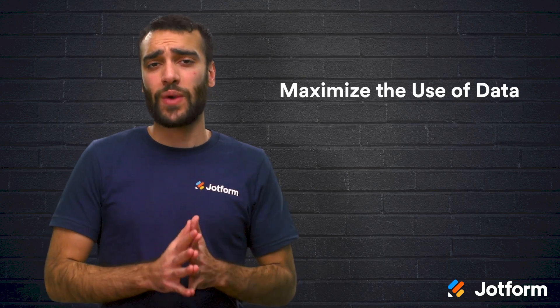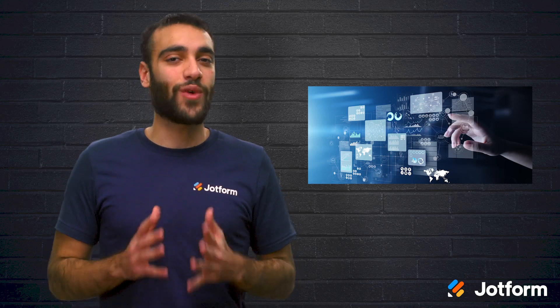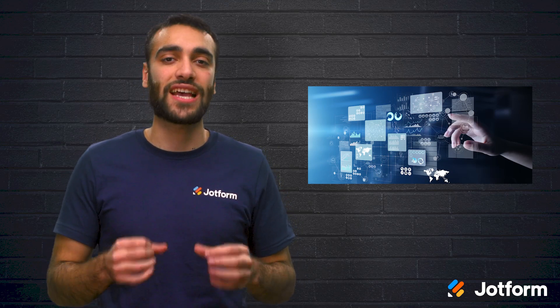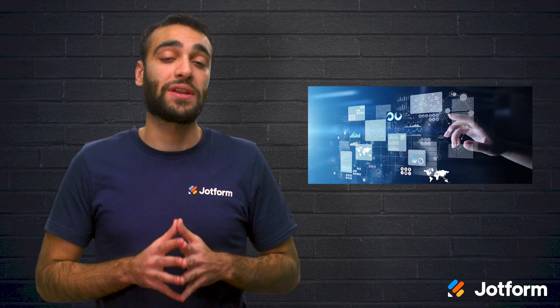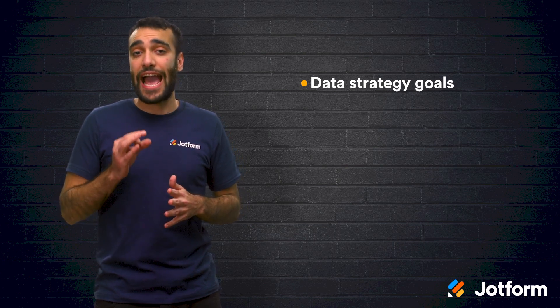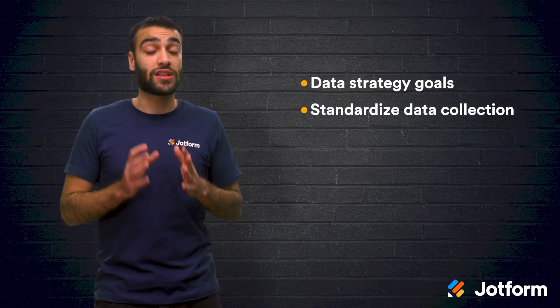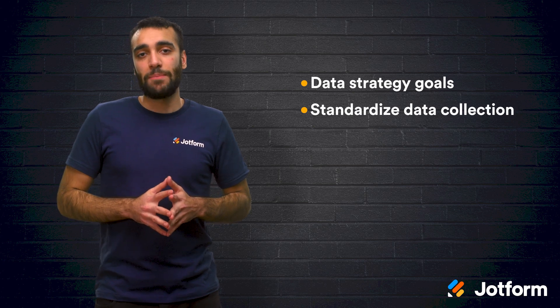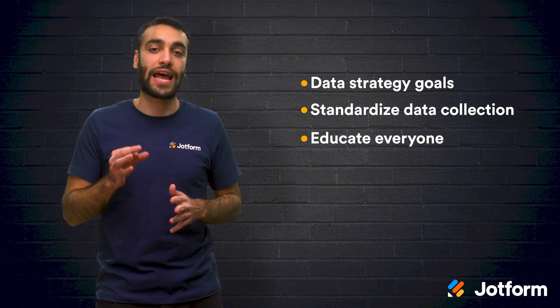Our final data management principle is to maximize the use of your data. The rest of the principles won't matter if a company doesn't maximize the use of the data it collects. Data that goes unused has no value. This is why organizations need to make sure that data is accessible and usable for everyone who needs it. You can start by setting business goals that inform the data strategy, ensuring that data is actually being used, not just stored. Make sure that you standardize your data collection to create clean, user-friendly databases. Make data analytics a core competency of the company and educate everyone within your company on how to use data meaningfully.